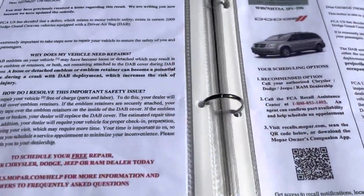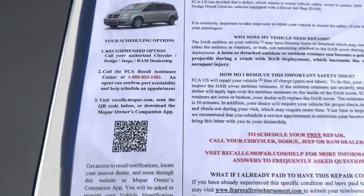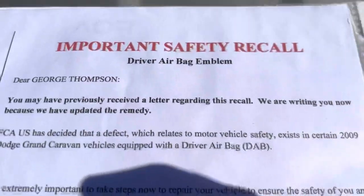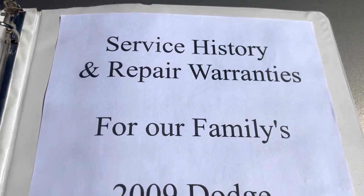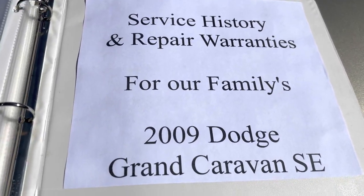I can answer any other questions you have about it. I kept all the documentation that came with the car. There was something about a driver airbag emblem recall, and I've got that. I'm glad to share the service history and all the transferable warranties for our family's 2000 Dodge Grand Caravan.